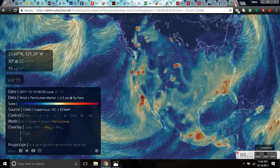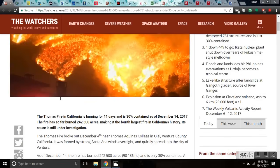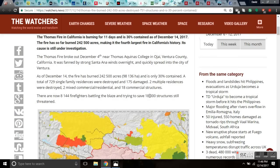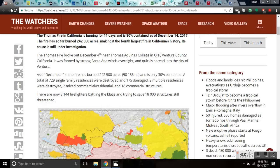The Thomas Fire burned 242,500 acres, destroyed 751 structures, and is barely contained. The Thomas Fire in California has been burning for 11 days now, 30% contained as of today, and has burned a quarter of a million acres, making it the fourth largest fire in California's history. Its cause is still under investigation.